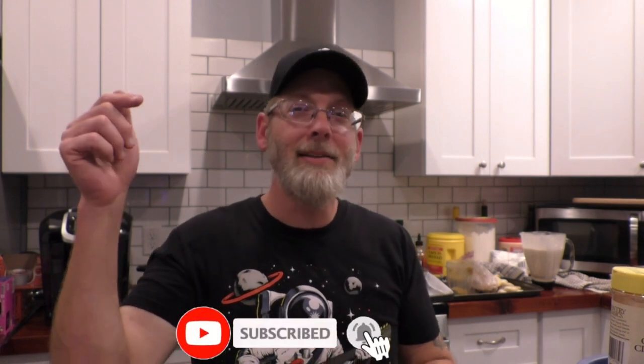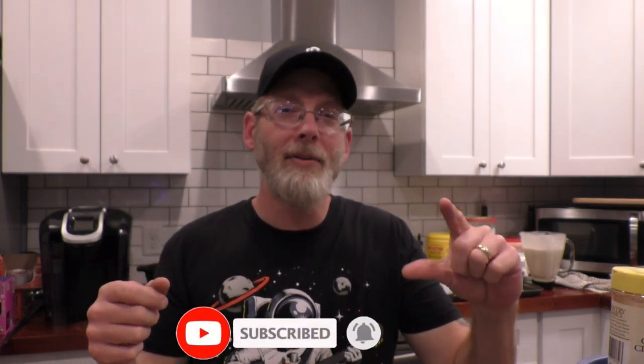I'm going to put the entire recipe down in the video description so you don't have to try and memorize this. So good. If you enjoyed this video, do me a favor and hit the like button because it really helps out the channel. If you're not subscribed but you want to see what I'm going to do next time, go ahead and hit the subscribe button and the little bell icon right next to it so you get notified when I post new content.